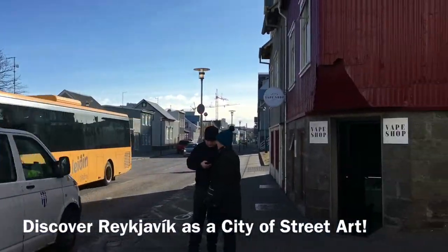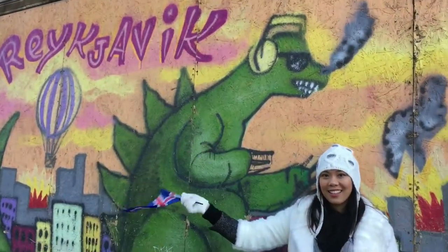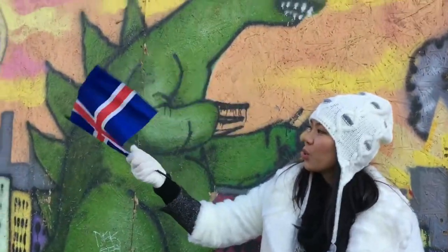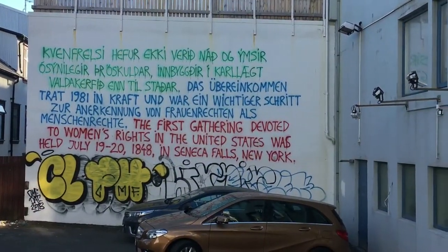On top of the many well-established museums and art galleries in Reykjavik, amazing street art has been blossoming in recent years, with mesmerizing artworks taking over entire sides of buildings all over the town.